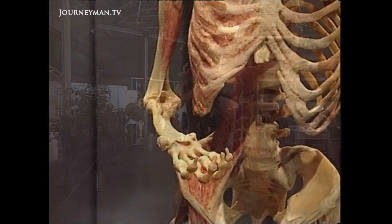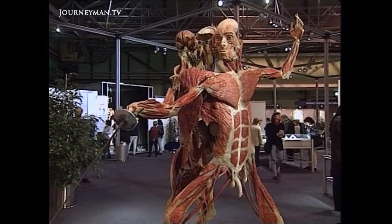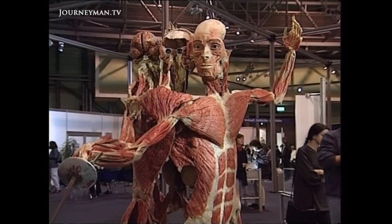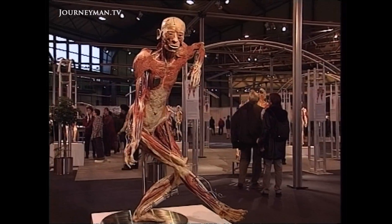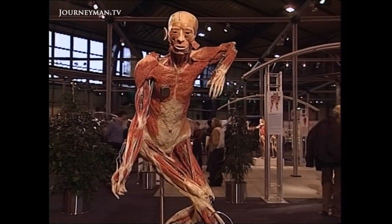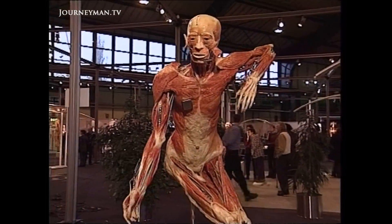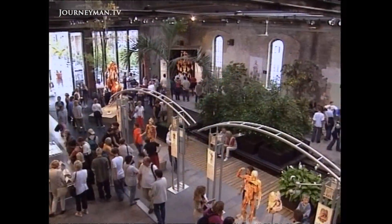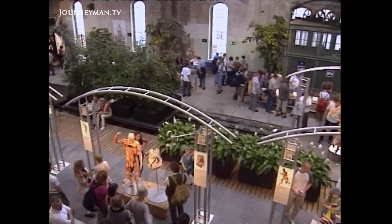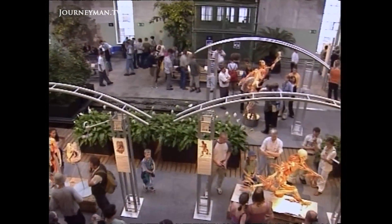These bodies are all real. They've undergone a process known as plastination — a process which turns flesh and bone into a permanent plastic form. But this exhibition has created a furor of protest from religious groups who see it as a cynical exploitation of the dead in the guise of art.